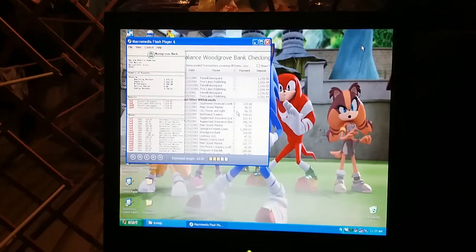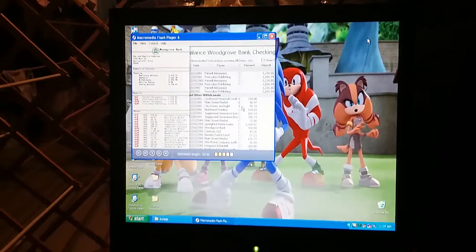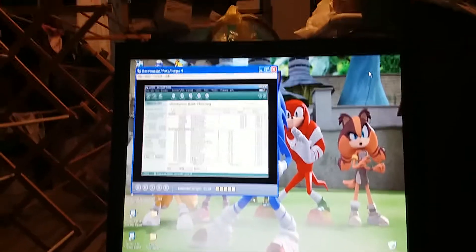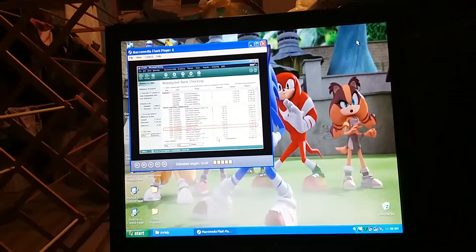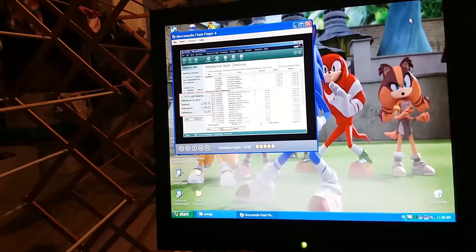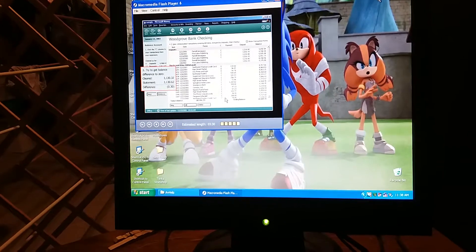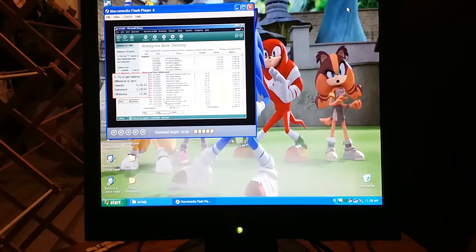What are those payments marked E? E means they're electronic transactions that have already cleared the bank. When I downloaded our account information from the bank's website the other day, Money automatically updated the status of these transactions. Looks like someone made a mistake entering the amount for this Contoso Limited check — they don't match. Can we fix it? Sure we can — just click the transaction, click Edit here, and then correct the number over here. Perfect. Take a look at this — this shows what we've marked as cleared. And this section tells us the difference between what we've cleared so far and the statement ending balance. The numbers change every time we clear a transaction — Money keeps a running total as we work. When the difference is zero, our account is balanced.